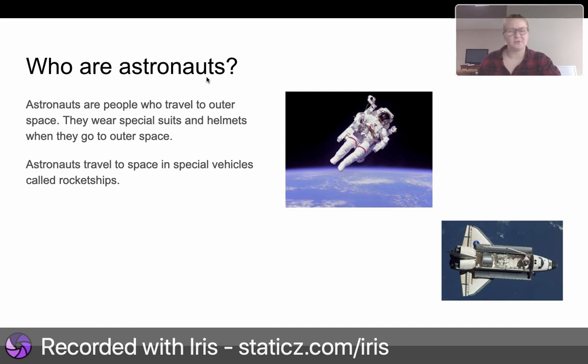Astronauts are people who travel to outer space. They wear special suits and helmets when they go to outer space. Astronauts travel to space in special vehicles called rocket ships. Here is an astronaut floating in space because gravity is different in space than on Earth. And this is the rocket ship that he used to go into space. Now it's time for your test. Here we go.